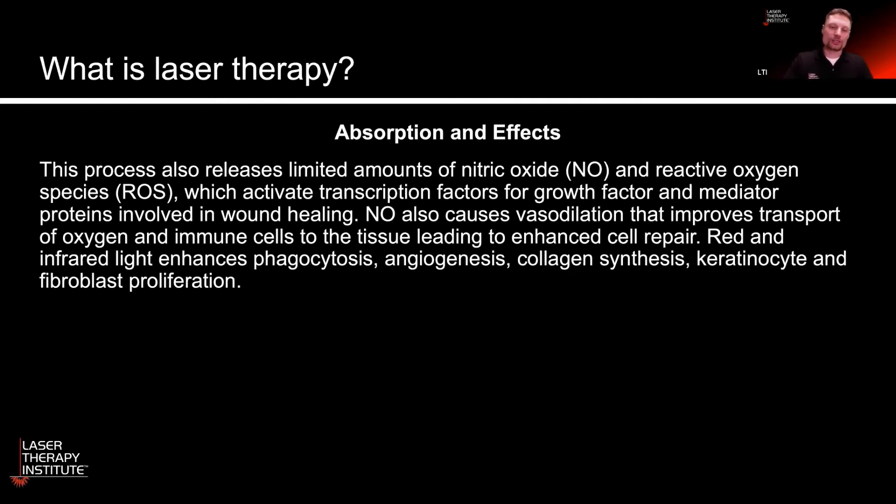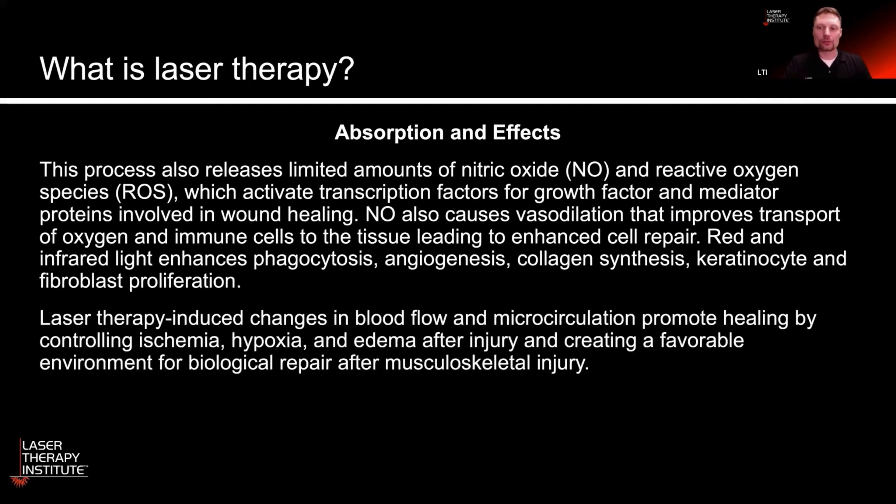We see increased phagocytosis, angiogenesis, collagen synthesis, and so on with exposure to red and infrared light. So when we're talking about the effects of absorbing red and infrared light in the tissues, we're really talking specifically about the effects within the cells. That's how laser works — having effects in the cells that stimulate the repair and regenerative process.